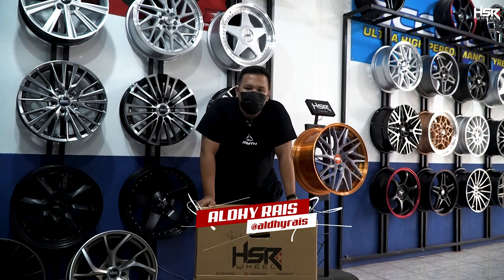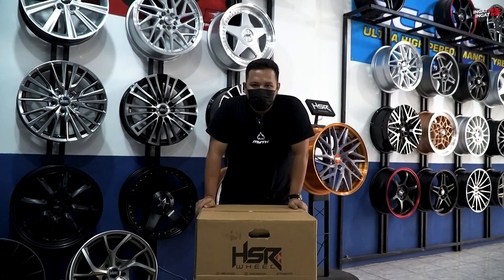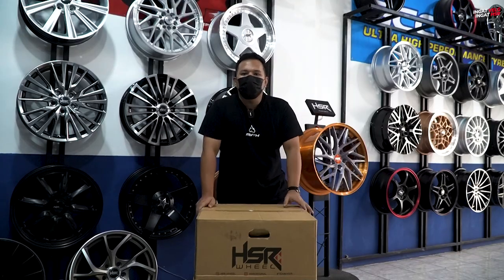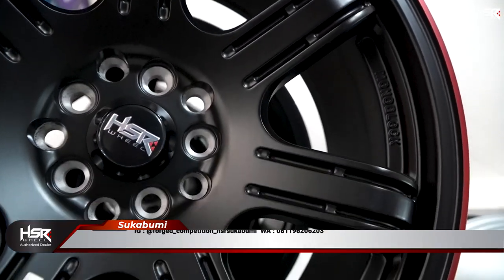Okay, balik lagi sama gue Aldirais di channel VEA terlengkap dan terupdate, apalagi kalau bukan di HSR Wheel. Kali ini gue akan memberikan kepada kalian referensi-referensi velg yang bisa dipakai untuk mobil-mobil tertentu. Headline video kali ini adalah kita akan membahas mobil-mobil yang ber-PCD 5x100 dan 5x114.